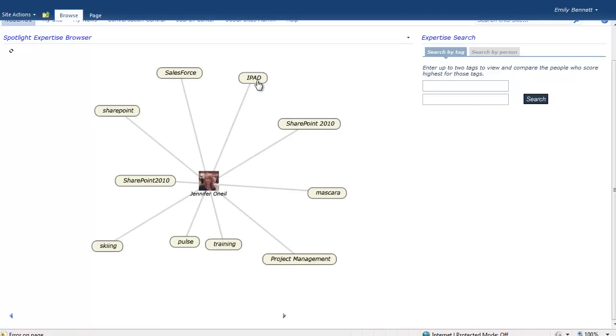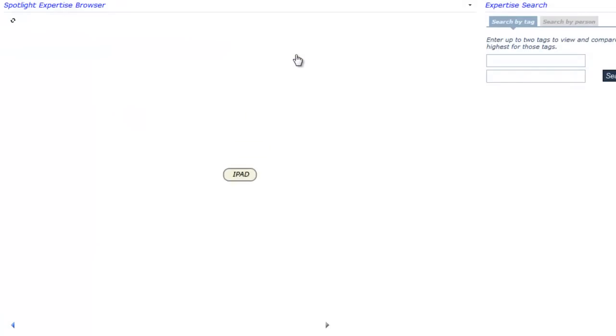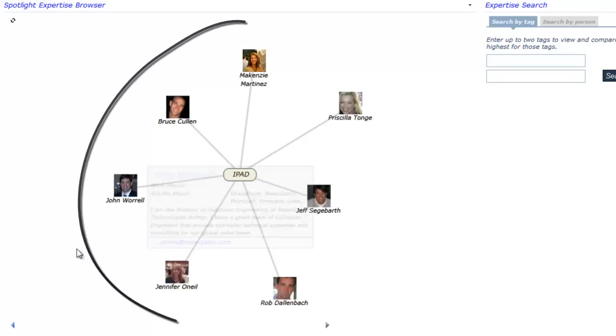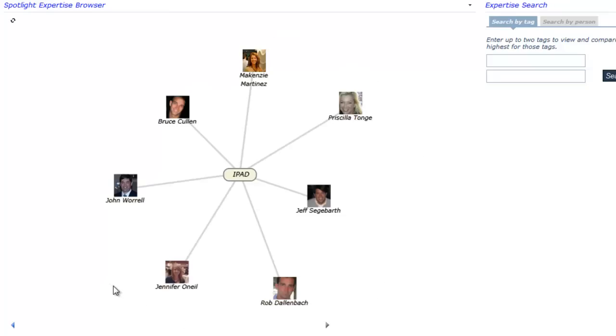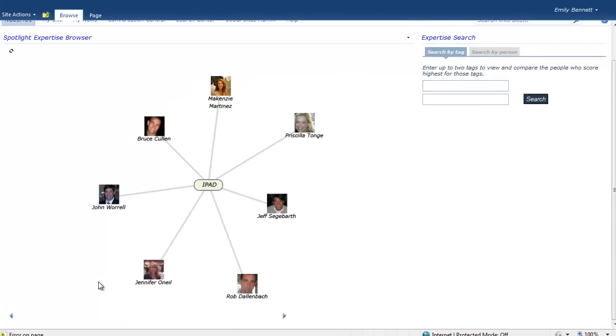Clicking a tag re-centers the view on the tag and again displays a map of strongest connections. Our rich social profiles and expertise maps track experiences and skills within the system, locating expertise based on talent, not seniority and traditional factors.